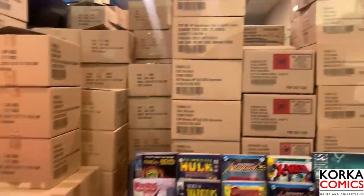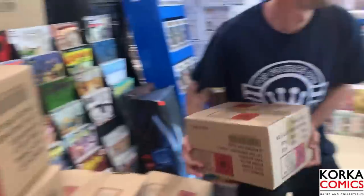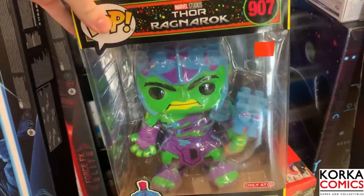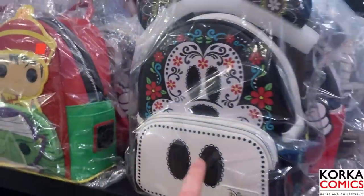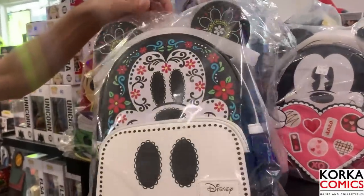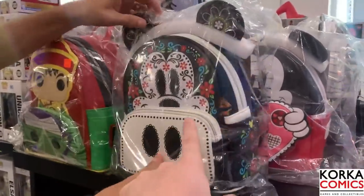We are just getting started - this store is absolutely huge. Look at all these boxes of Funko they haven't even unboxed yet, absolutely crazy. Over here they actually have a Jurassic World moment - the Muldoon raptor hunt, pretty cool, I've never seen that before. Right here we have the 10-inch blacklight Hulk from Thor: Ragnarok. They have some Loungefly bags to show off very quickly, and one of the ones that I know Joanna really wants is this beautiful Day of the Dead Mickey Mouse bag - how beautiful is this.